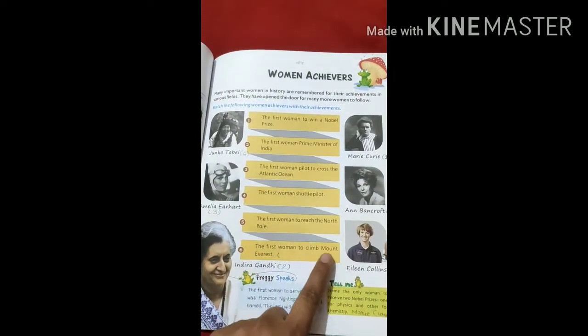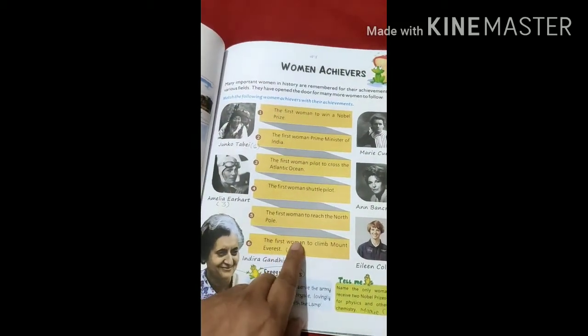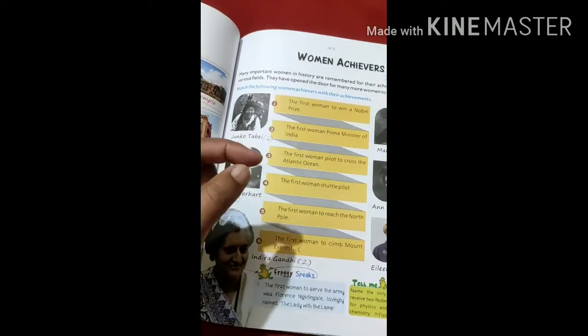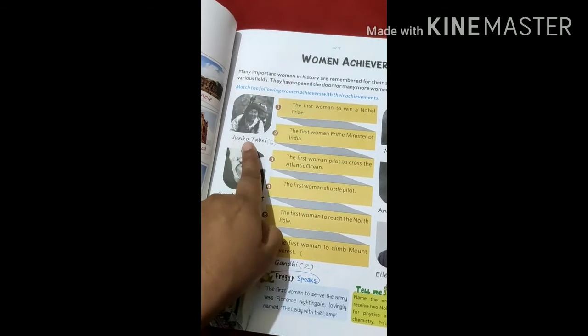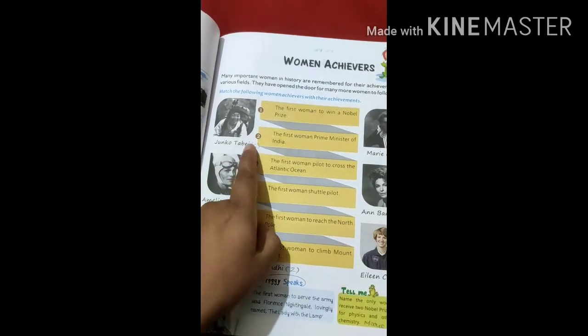The sixth one is the first woman to climb Mount Everest. The first woman to climb Mount Everest was Junko Tabei. In front of Junko Tabei, you will write six.